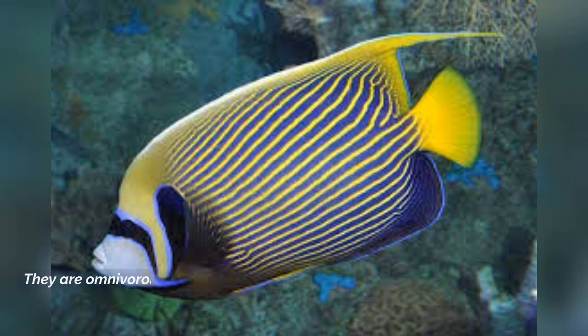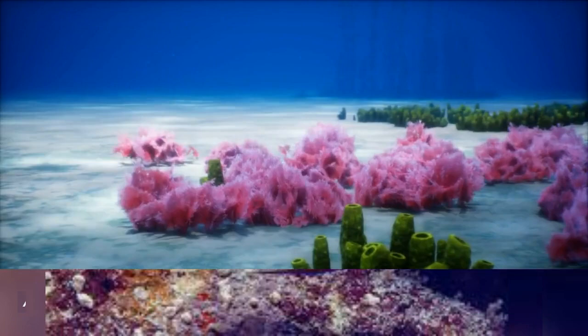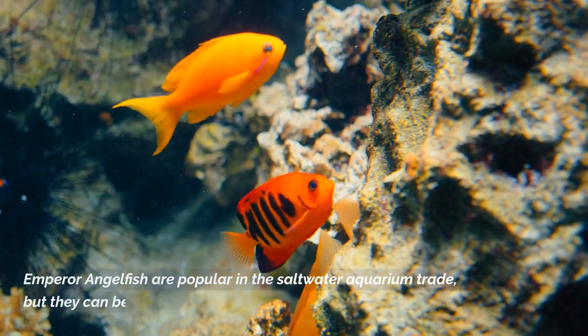They are omnivorous, feeding on a varied diet that includes algae, sponges, and other invertebrates. They play an important role in controlling the growth of sponges on coral reefs. Emperor angelfish are popular in the saltwater aquarium trade, but they can be challenging to keep.